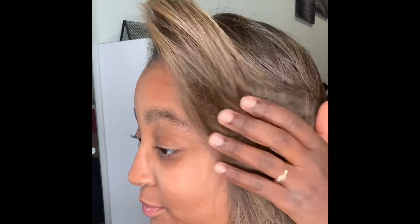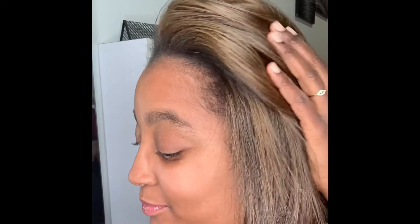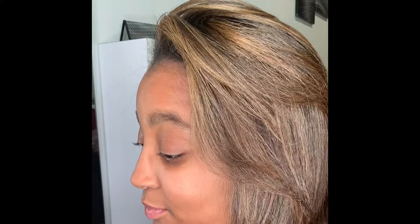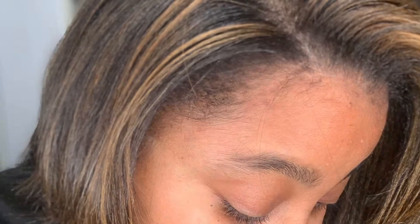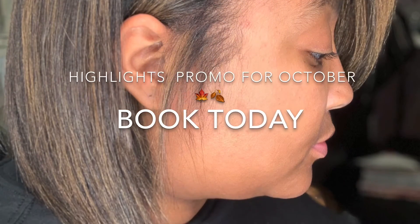In the spirit of fall and switching things up, for the month of October I'm offering a promo for highlights. You guys must come in for a consultation, so definitely book those appointments today. I promise you, this promotion you don't want to miss. Alright guys, see you!